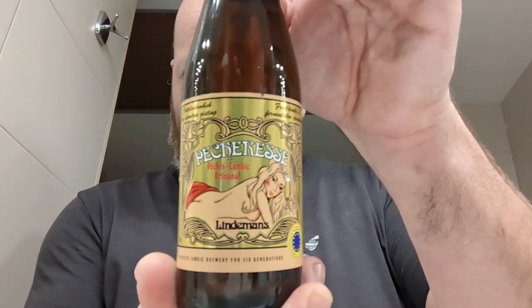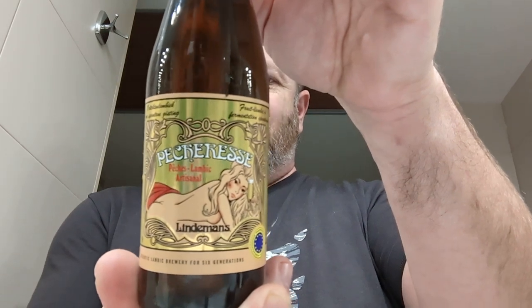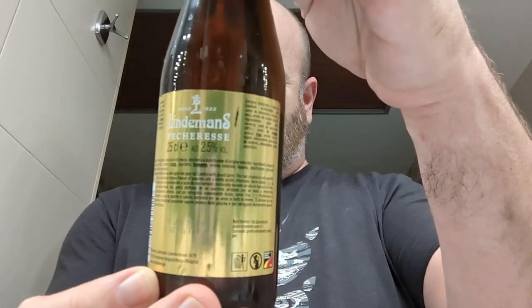Cheers everybody, welcome to another video beer review out in Spain. Picked up some beers from the supermarket just around the corner — had some stuff I haven't done yet out here, so exciting times. First one is Alambic, we're off to Lindemans, and we got a bottle of Pêcheresse, clocking at 2.5% ABV. Nice looking bottle.